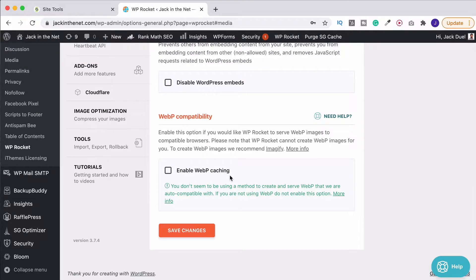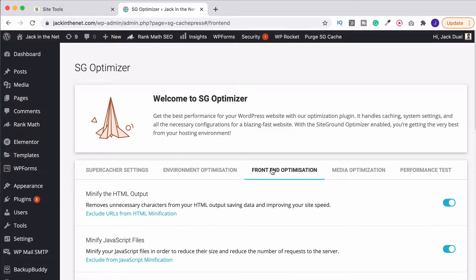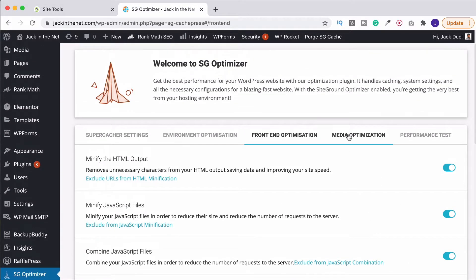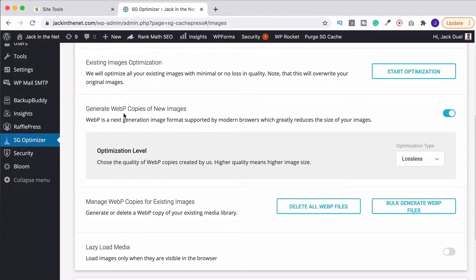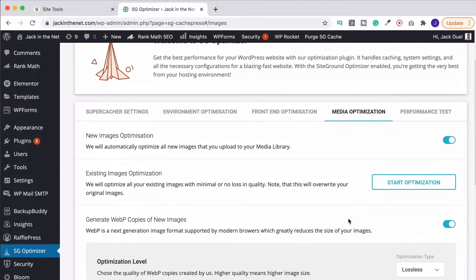Lastly we have enable WebP caching. I don't use this on here — I do it with the SG Optimizer. So if we click over to here quickly and go to front end optimization, this is where I have several of the options turned on. Under media optimization you'll see I use this for WebP images but I don't use it for lazy loading. Again, lazy loading is something that WP Rocket just does better, which is why I use it.